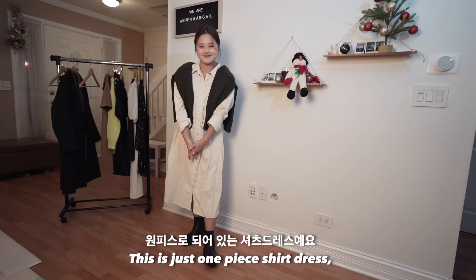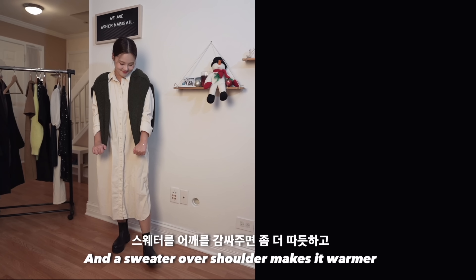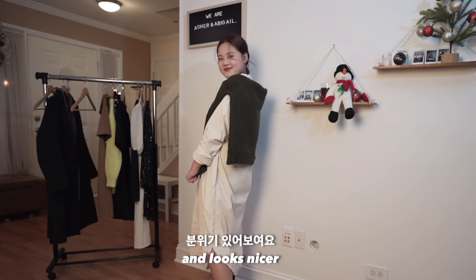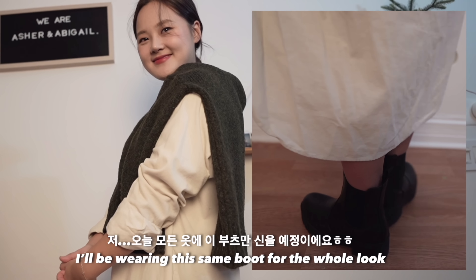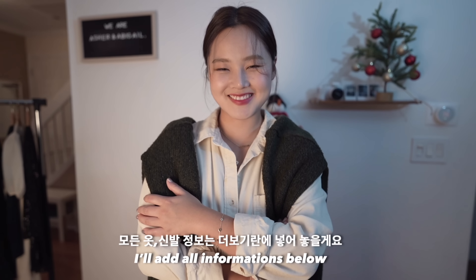This is just a one-piece shirt dress, and a sweater over the shoulder makes it warmer and looks nicer. I'll be wearing these same boots for the whole look, and I will add all the information below.